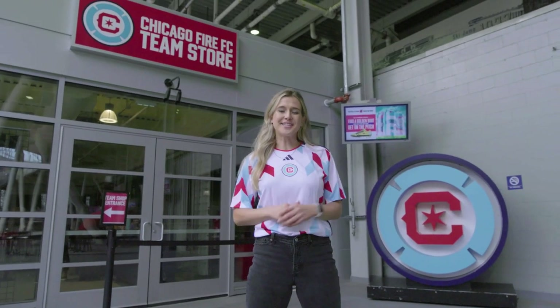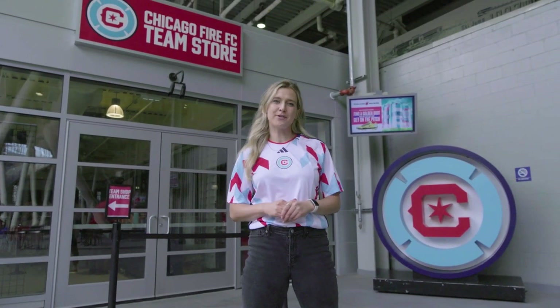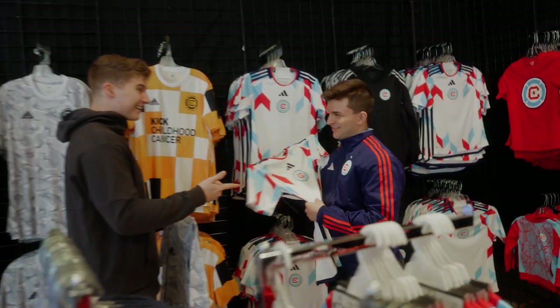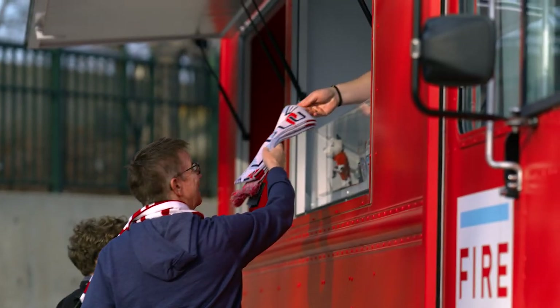Want to get decked out in all the latest Fire gear? Head on over to the Chicago Fire Team Store in the South Courtyard right next to the Second Star Pub. The store has the widest selection of team merch. Also, the Fire merch truck will be parked outside of the Waldron Deck before and after every match.